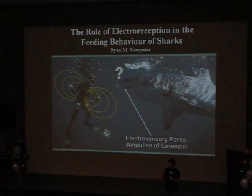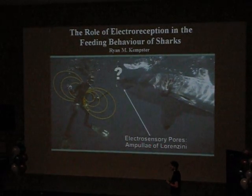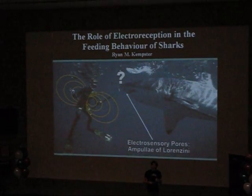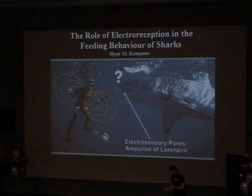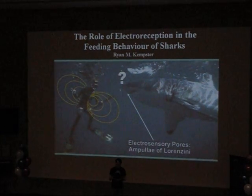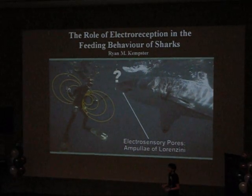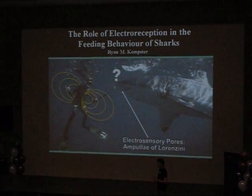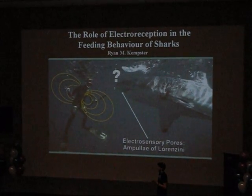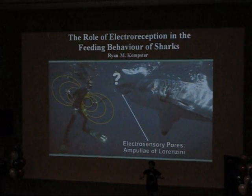Now, they do this using tiny pores found all over the surface of the head called the Ampullae of Lorenzini. These pores receive electrical signals and transmit this information to the brain. So as a shark moves through the water column, moving its head from side to side, the electrical signal received by these pores will vary, and it's this variation that allows a shark to determine the location of their prey. Now, a shark is so sensitive to these electric fields that if you take a battery from your TV remote control at home and connect a circuit with one end at London and the other end at New York, a shark would be able to detect the current between these two places.